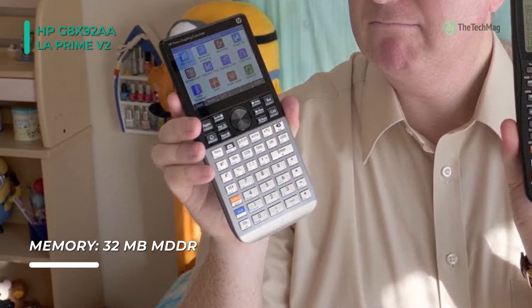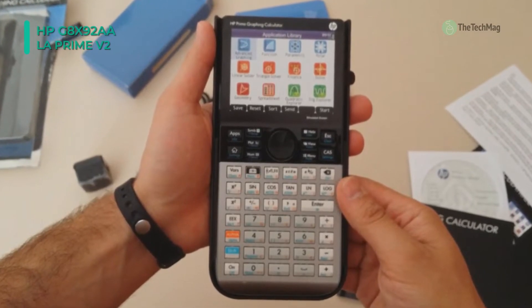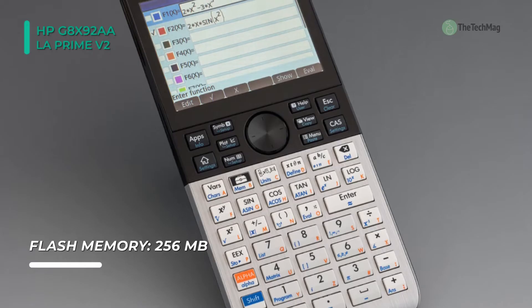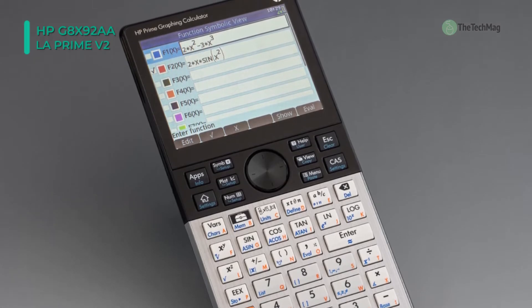Enjoy a feature-rich calculating experience with a familiar HP keypad and a large 3.5-inch diagonal multi-touch display. You can easily switch between symbolic, graphical, and numerical table views with dedicated buttons. Save time and keystrokes with RPN and programmable functions, and see intermediate results while you work.